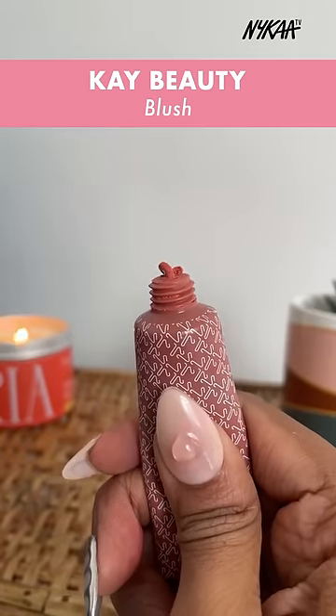The K-Beauty blush has a mousse-like consistency. It's very buildable and easy to blend. It is versatile and it is sweat-resistant and transfer-proof too.